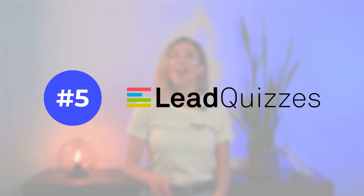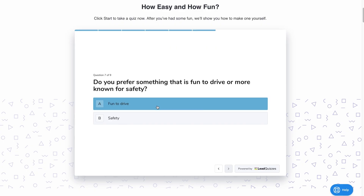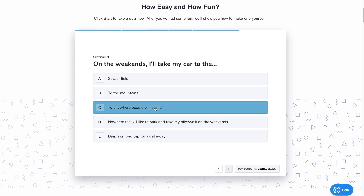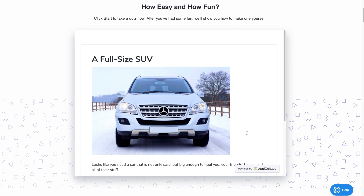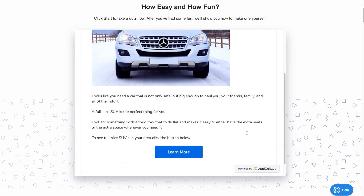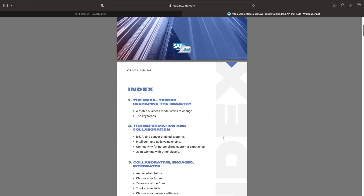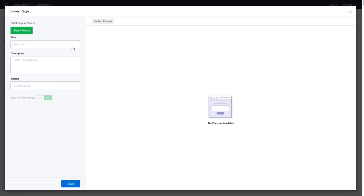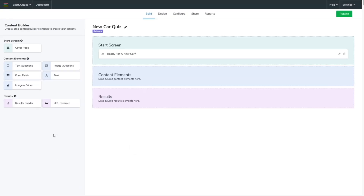If you are the creative type, then this one's for you. LeadQuizzes is a tool for generating leads through fun quizzes and surveys. Once your audience has completed your quiz, they need to share their email address to receive the results, so you can grow your email list while at the same time sharing an offer with your potential customers. The builder is quite intuitive and includes various templates, so you don't have to start from scratch.